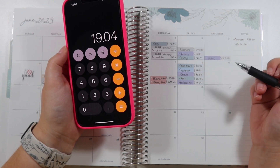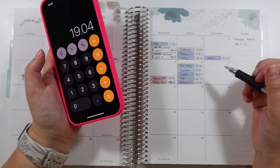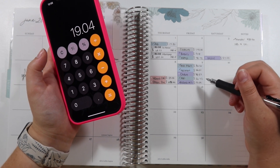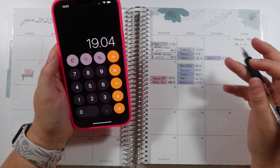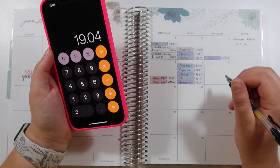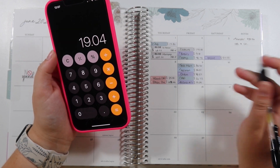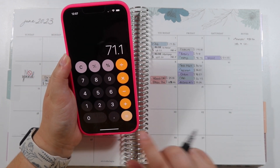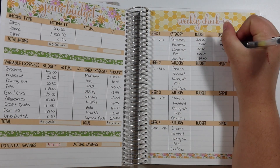We were planning to get a pizza from Aldi — that's usually around $5 — but they were all out. We had a date night planned, so we went next door and ordered a pizza, and it was obviously a lot more than $5 from Aldi. I might end up switching that category at the end of the month, I'm not sure yet.